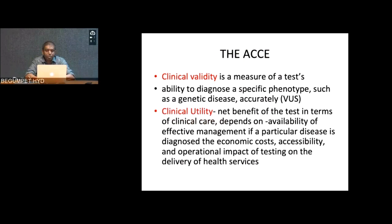Clinical validity is a measure of a test's ability to accurately diagnose a specific phenotype such as a genetic disease. You send a sample, get a genetic variation, and check whether both are matching — whether you can pick up the abnormality with accuracy. Clinical utility, on the other hand, is what you are going to do with the result once you get it. It depends on availability of effective management. For life-limiting conditions you may discontinue care, while for conditions like spinal muscular atrophy, economic implications and accessibility of treatment affect the clinical utility of results.